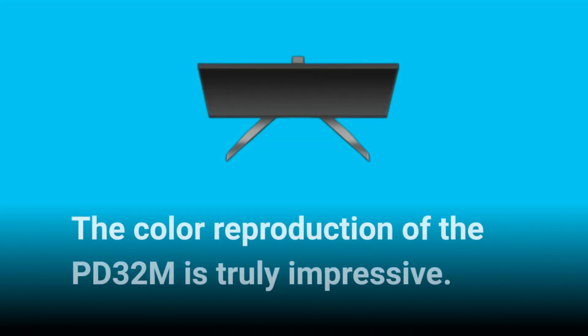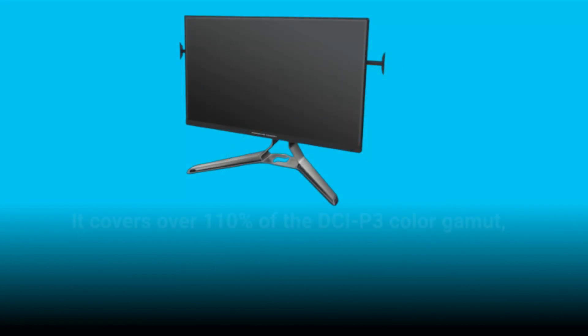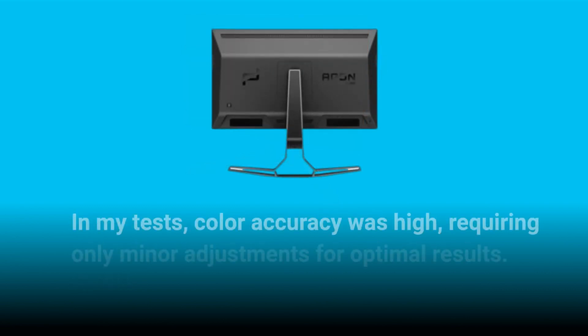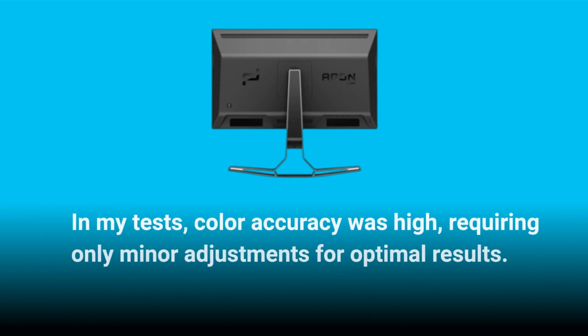The color reproduction of the PD32M is truly impressive. It covers over 110% of the DCI-P3 color gamut, with a quantum dot layer extending the color space. In my tests, color accuracy was high, requiring only minor adjustments for optimal results.